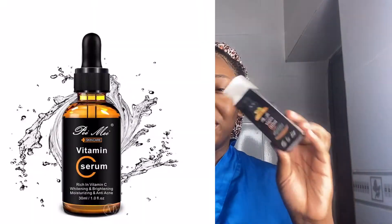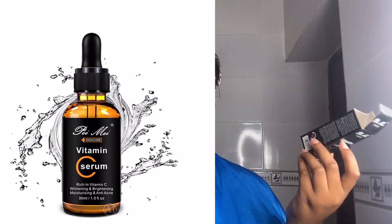The next thing is the Vitamin C serum. I just got this one — honestly, I was attracted to it because of the packaging, from my beauty supply store. So far so good, because Vitamin C serum is supposed to even out your skin and I think it's doing a good job. It's the Pei Mei Vitamin C Serum. Make sure the tip of the capsule doesn't touch your skin.